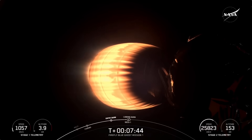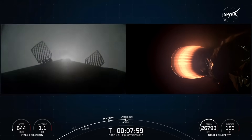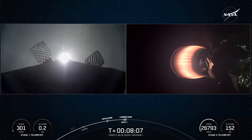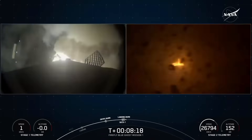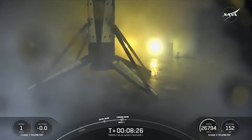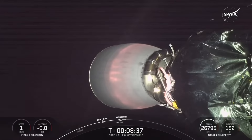SECO 1 and landing burn coming up in just a few seconds. SECO. Stage 1 landing burn. You can see on your screen the landing burn. Nominal orbit insertion. Cool view of first stage touching down for landing. Landing legs deployed. Stage 1 landing confirmed — the Falcon has landed. That marks SpaceX's 390th recovery of an orbital class rocket, including first stage landings for Falcon 9 and Falcon Heavy.